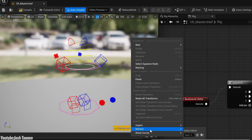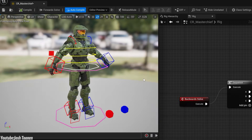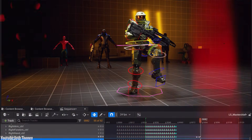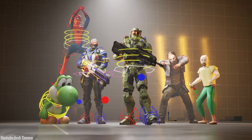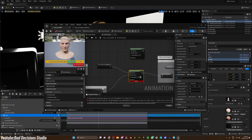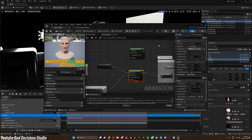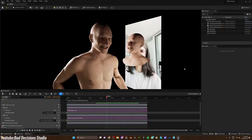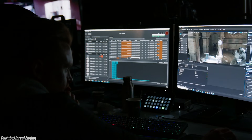That said, Unreal doesn't come without its drawbacks. It still doesn't match Maya's precision, accuracy, and complexity. For complex character work with intricate rigging and animation, Maya remains the better tool — Unreal isn't even close. Unreal also has a bit of a learning curve; even though it is fairly intuitive in many ways, there is a lot to get used to, especially if you are new to the software. But for projects that need speed, real-time feedback, and interactive elements, Unreal's strengths often outweigh its drawbacks.